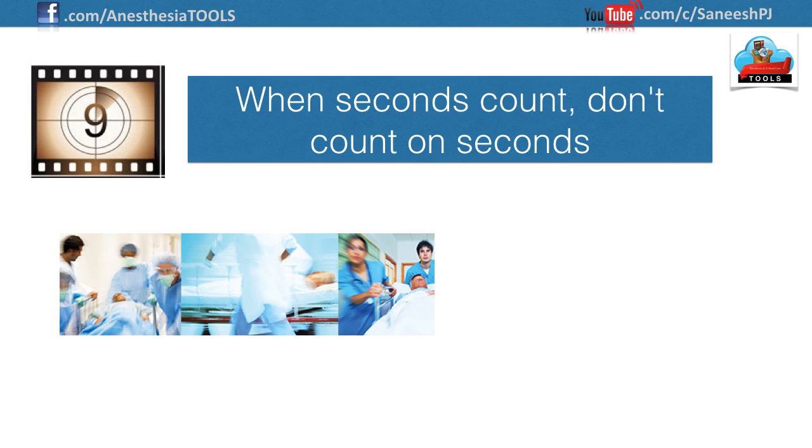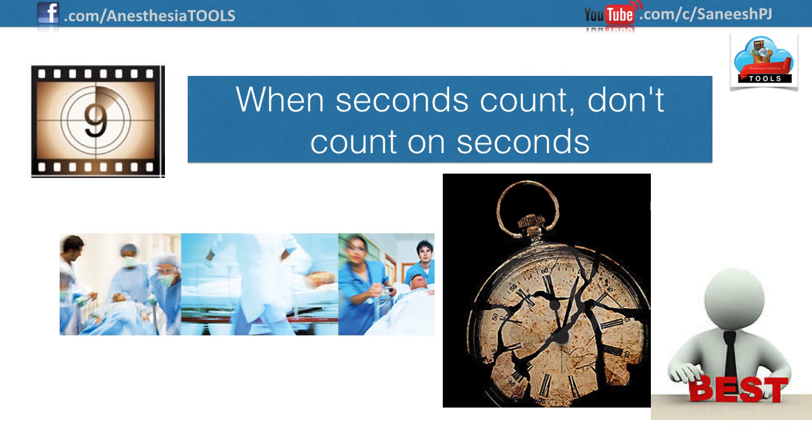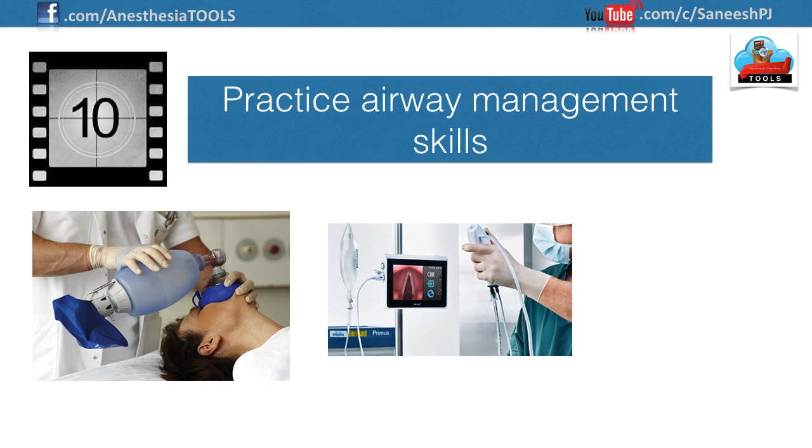The use of one or both of these confirmation methods should be considered a standard of care for all intubations in any emergency setting. Number nine: when seconds count, don't count on seconds. Each airway maneuver or intubation attempt should be your best effort — maximize your chances by leaving nothing to chance. Taking an extra few seconds to verify that everything is optimally positioned and prepared often means the difference between success and failure.